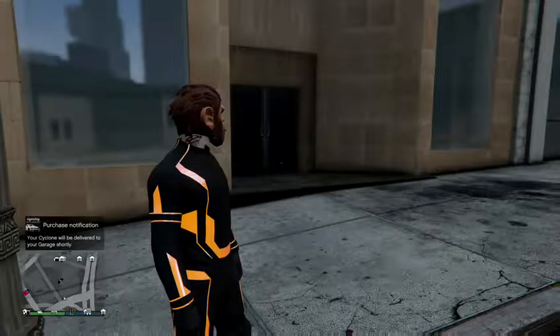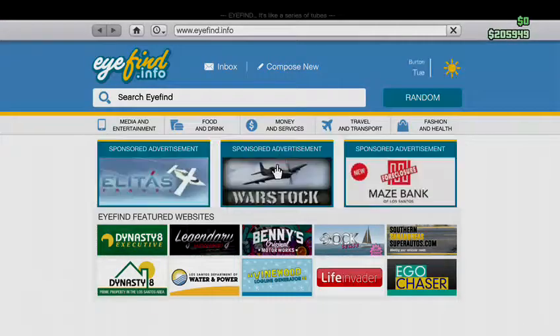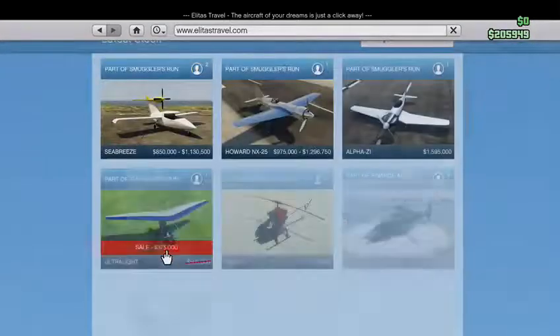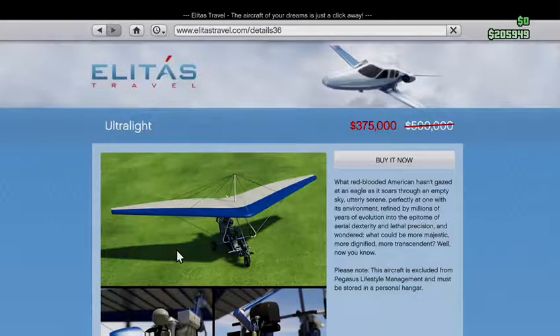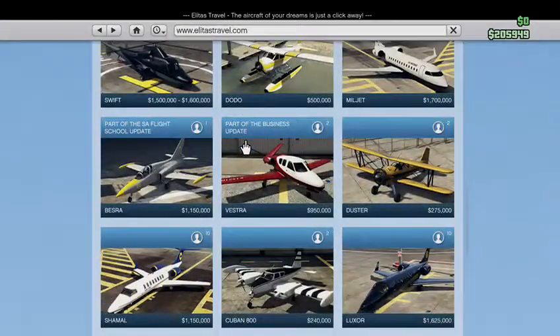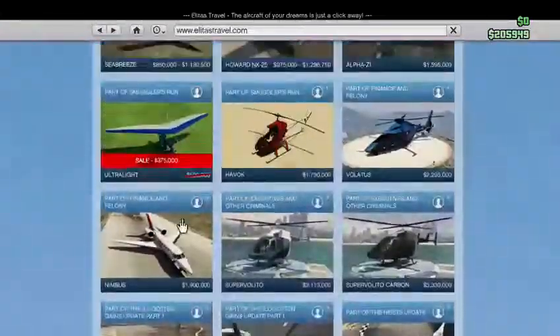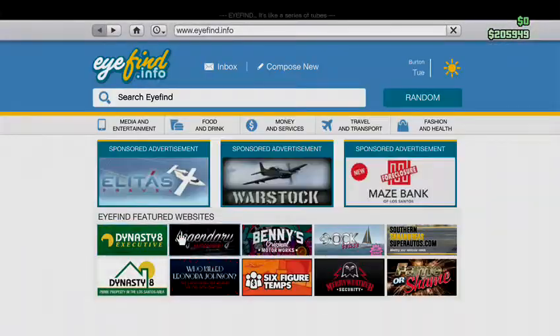Let's look at everything else with this update. There is a discount on the Ultralight, which is now 375,000. I might be getting that because I've always wanted it — I never really bought it at 500,000 — but now it's cheaper so I might pick it up.